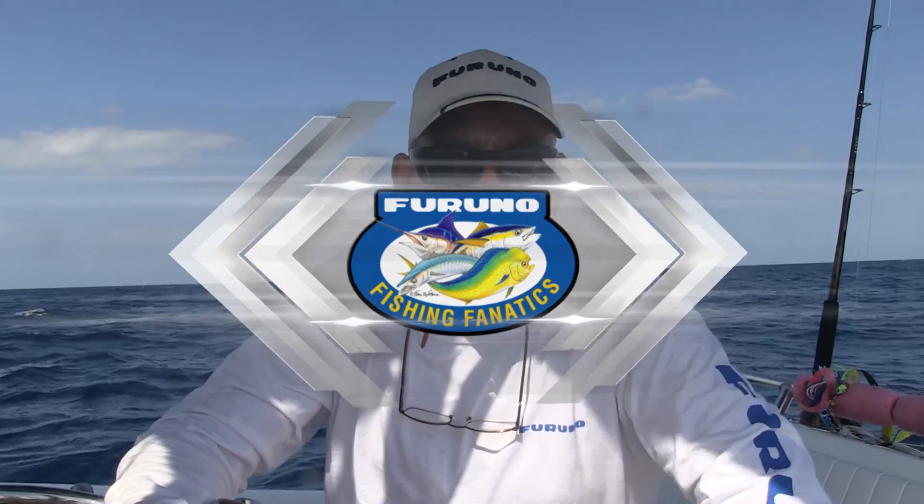Weather and fishing go together, sometimes not the way we want them to. Today we're going to be talking about that. On my NavNet TZ Touch system, I've got a free Nav Center weather forecasting service built into it, as well as a subscribed Sirius satellite weather service. To explain it in a little more depth, let me send you to the studio to Eric Kuntz — he's Furuno's Senior Product Manager.